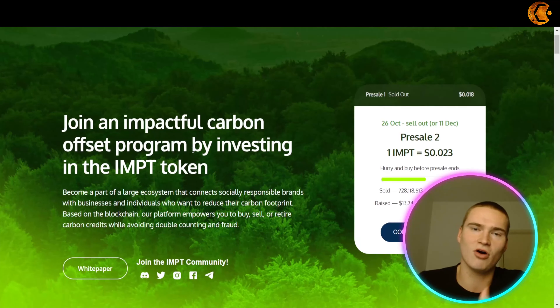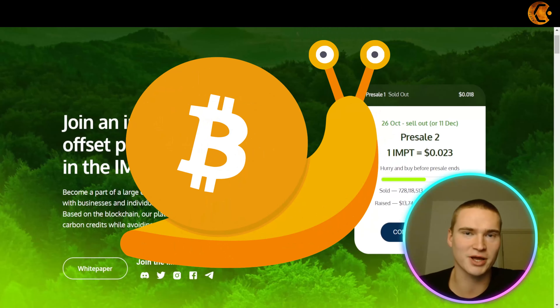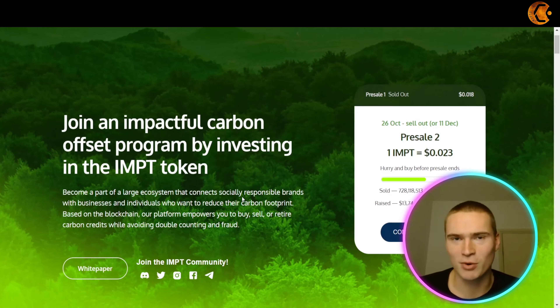In this video I will teach you about a new crypto project launching soon with huge potential called IMPT and the IMPT token. I will also teach you how to participate in their pre-sale that is going on right now. A quick disclaimer: I'm not a financial advisor. Now let's get right into it.